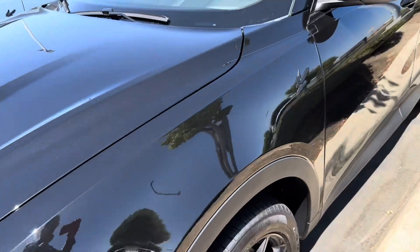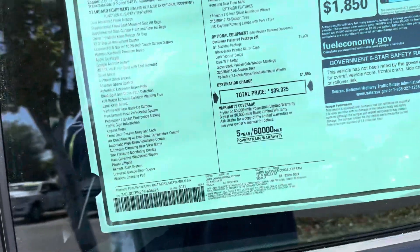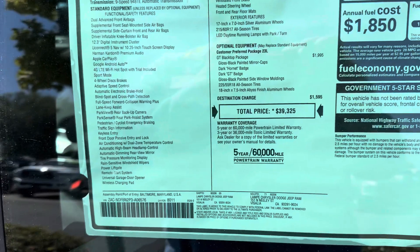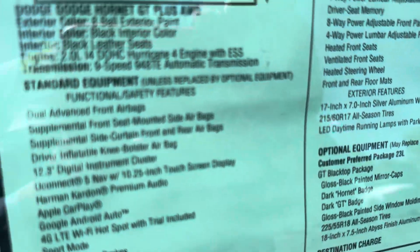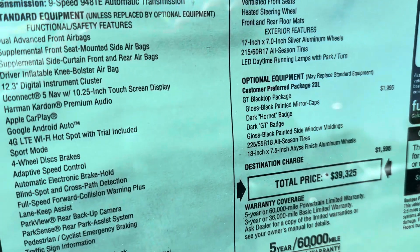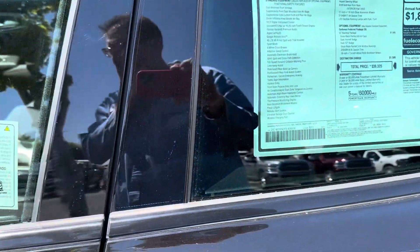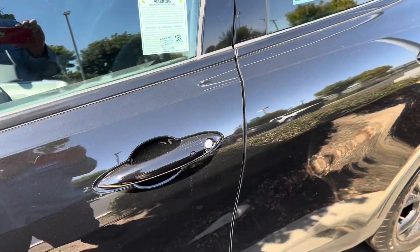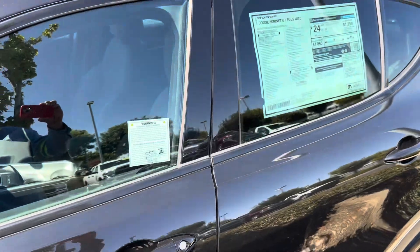The black one looks pretty good. Let's see what engine the sticker says this one has — it's a 2-liter turbo Hurricane. If I remember right from the articles, that's around 270 horsepower, which is not bad. I'm not sure how much this thing weighs, but from what I see in person it looks like it wouldn't be that heavy, so I bet the performance is pretty good.